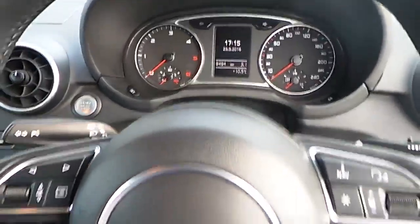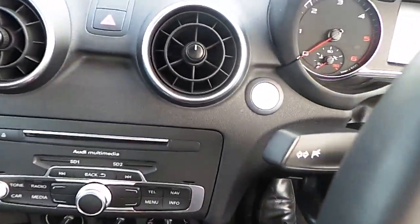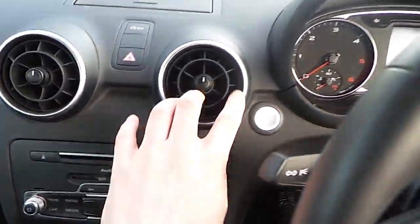This particular model is actually fitted with a keyless start, so once you're inside the car, if you press the silver start button here, the car will start right up for you.